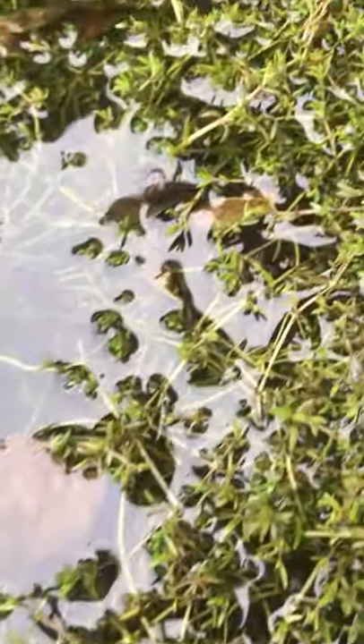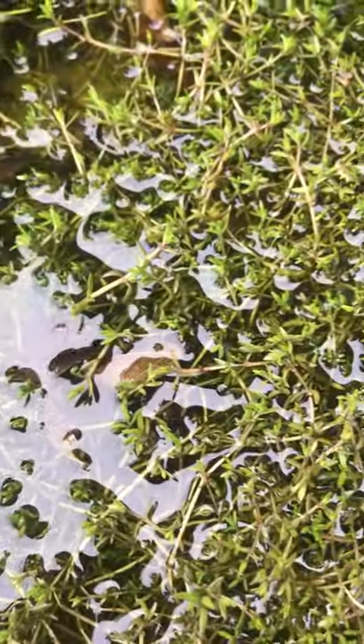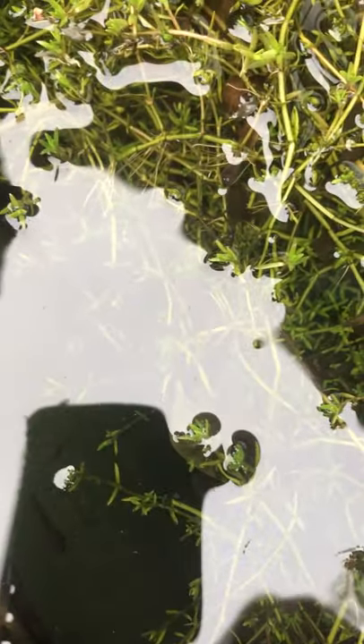If you guys look down here, without the sun glare on the surface you might actually be able to see them a bit more clearly. They're growing steadily. They don't seem to have their back legs yet, except this one here seems to have tiny little stumps. So within the next few weeks we should be able to see them starting to metamorphosize.